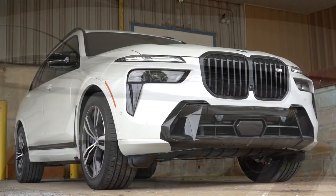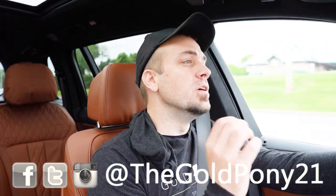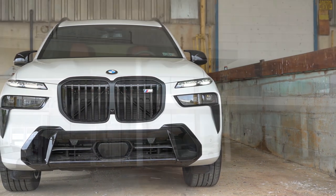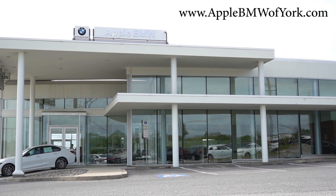Welcome back to another video. If you're new to this channel, I am Gold, pumping out new car, truck, and SUV reviews on YouTube. Today we are in the brand new 2024 BMW X7, courtesy of Apple BMW in York, PA. For more information on their inventory, please feel free to check out the link in the description box below.